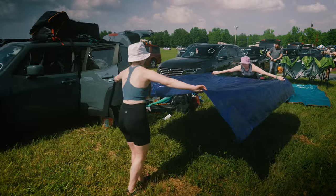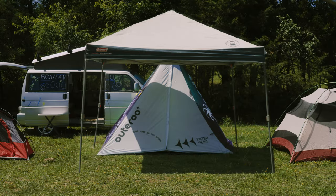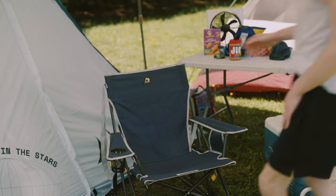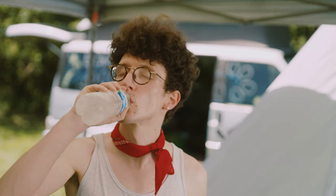Now that you've touched down, let's hit the basics. Remember this holy trinity: tarp, tent, pop-up. This trio is gonna ensure you have the best shot at catching some Z's before raging the day away. Along with your crash pad, bring some creature comforts like chairs, tables, and a cooler with lots of water. Seriously, drink up.